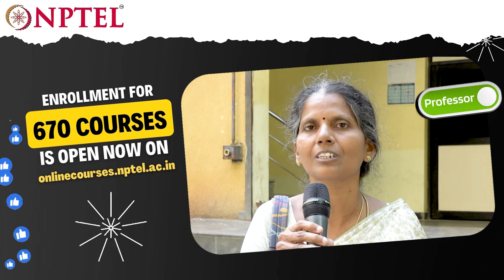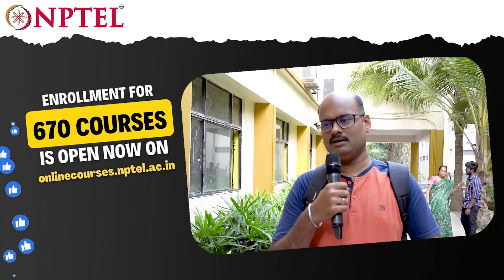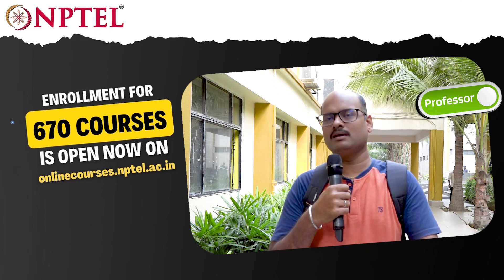To stick to the current trends and to work in the current scenario, it's a must to do an NPTEL online course. I also teach my students so that they will be implementing the same in their projects.